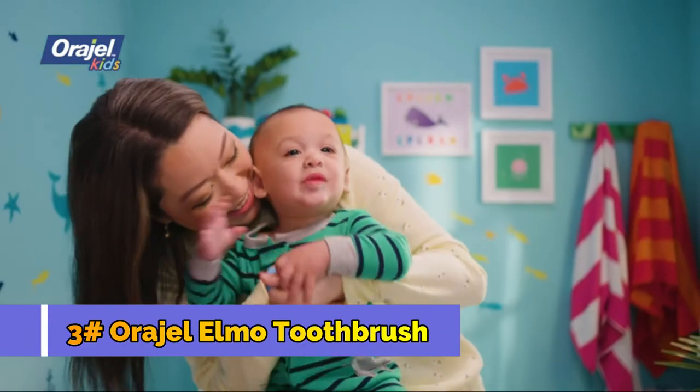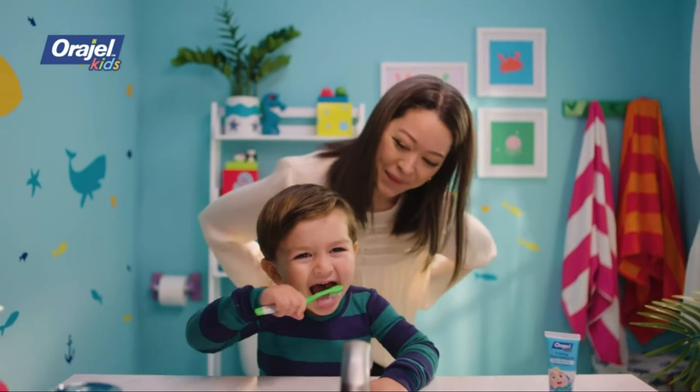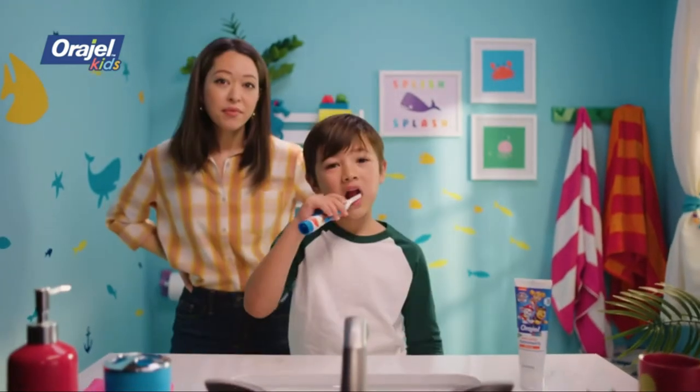Oragel Kids is there when it's easy, when it's hard, and all the stages in between.